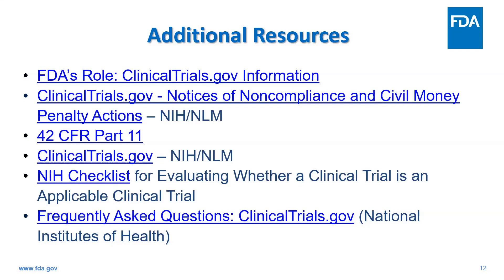Additionally, here are a few helpful links, including an NIH checklist for evaluating whether a clinical trial is an applicable clinical trial and NIH's frequently asked questions. I also encourage you to watch the two other corresponding videos from FDA colleagues Jan Hewitt and Rochelle Swan. Jan Hewitt will cover clinicaltrials.gov definitions, laws, regulations, and requirements, and Rochelle Swan will cover an overview of CDER's compliance and enforcement activities, including case examples.